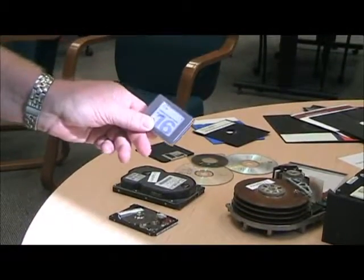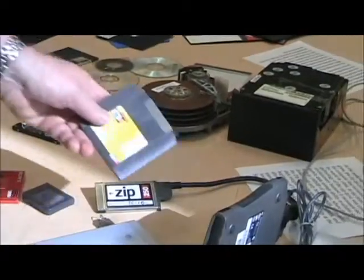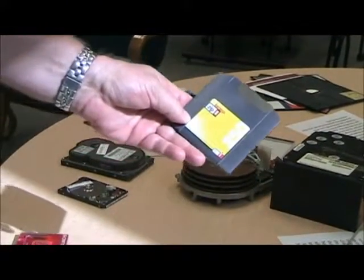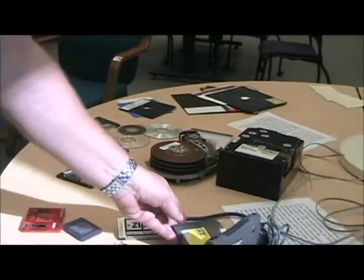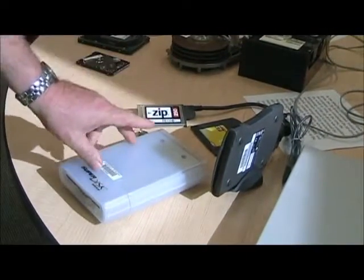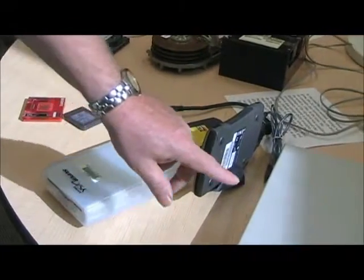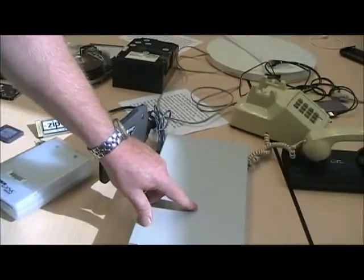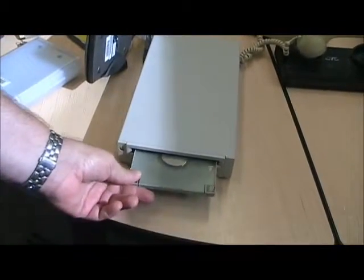This is a little 16-megabyte SD card. We then moved into the zip drives — this one was capable of 250 megabytes, which was large at that time. This was an iMation super disk that held 120 megabytes. And as time progressed, we moved into the CD disk player, which probably held around 650 megabytes.